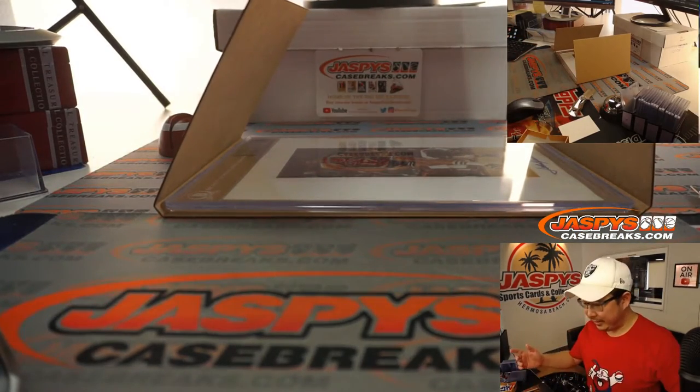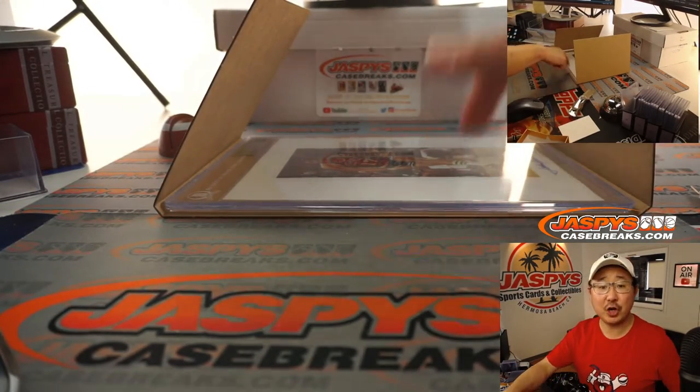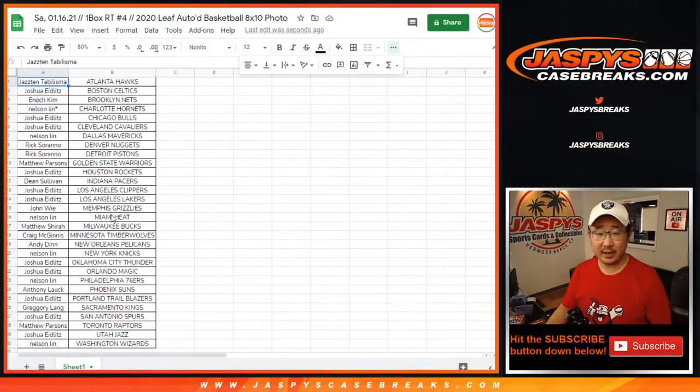It's slabbed up and everything — it's pretty nice. And there you go. That's for Boston. That'll be for Joshua E. There you go, Josh. Thank you.